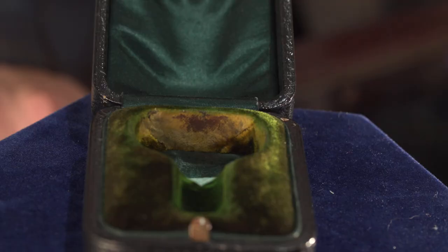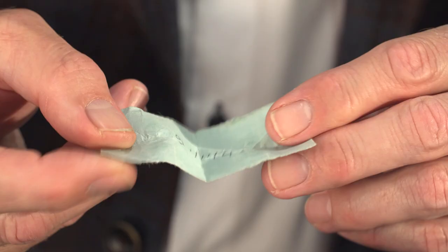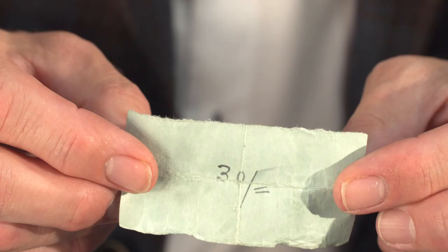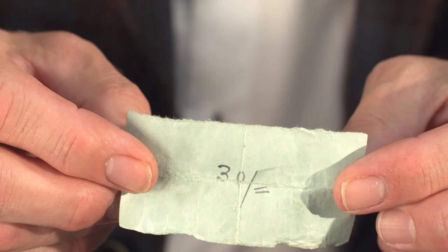When I bought this item, I found a piece of paper in the bottom. Let's open it and have a look. It says the 21st November 1942 — right in the middle of the Second World War. On the reverse it states 30 dash, which is 30 shillings. So in 1942 this was bought for 30 shillings — that's £1.50, or the equivalent of £100 in today's money.